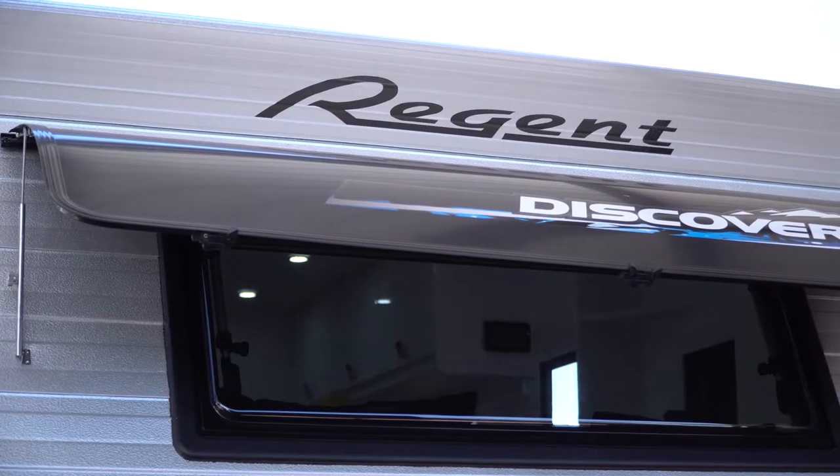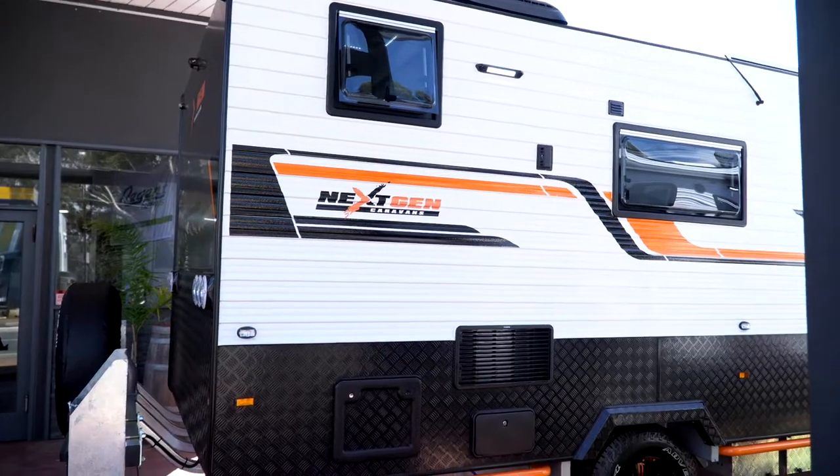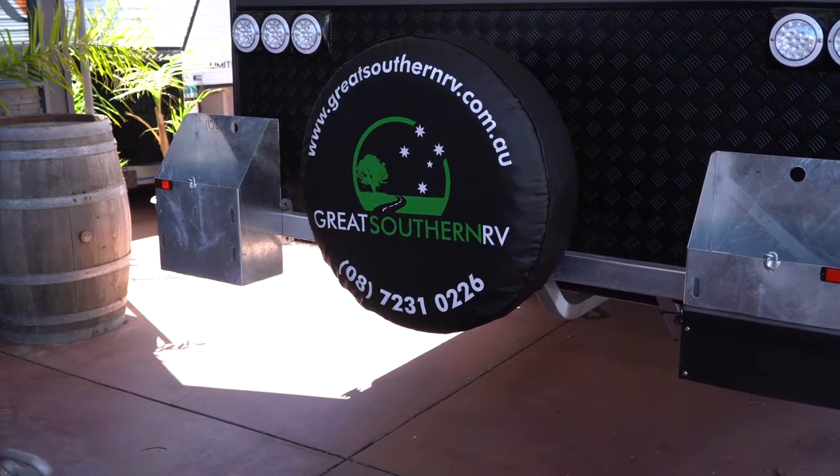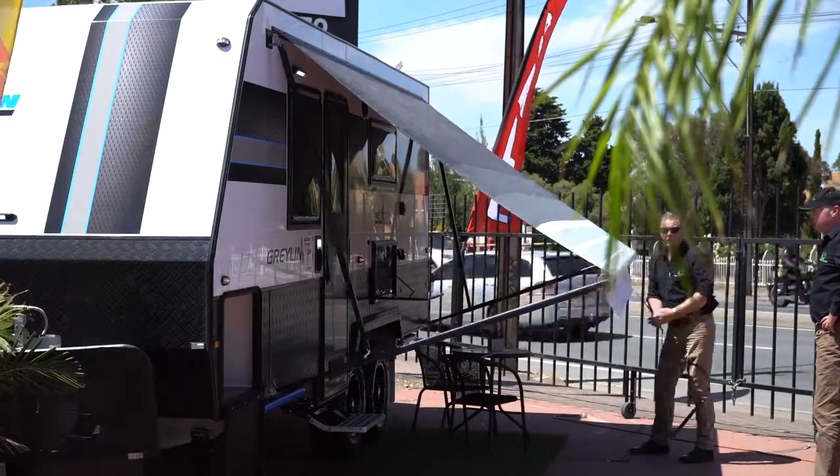Two of the great brands that everyone's talking about at the moment — Regent Caravans and Next-Gen Caravans. Two of the great brands in this country. We're carrying in excess of 50 different models that you've got to choose from.